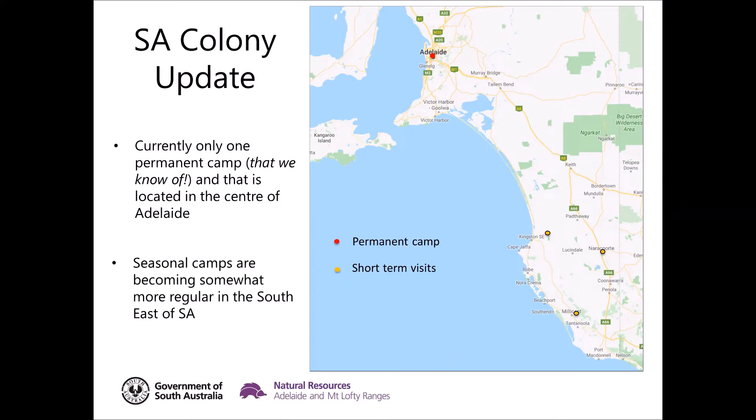In recent months we've actually had a few new discoveries in the southeast of the state. We've found some what appear to be seasonal camps in areas around Narra Court, Millicent and Kingston. Seasonal camps are sites where you might find flying foxes at certain times of the year, but then resources get too low — not enough food — so they leave those areas and come back when food is around. At the moment we've really only got one permanent camp, and that's the one in Adelaide.